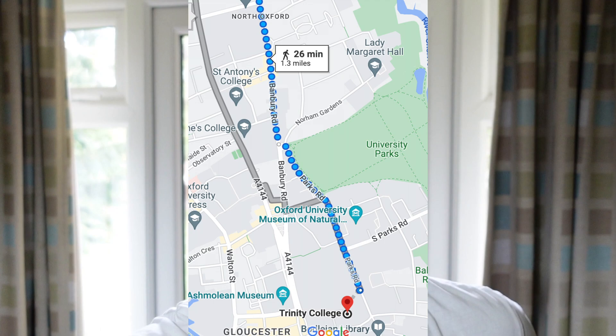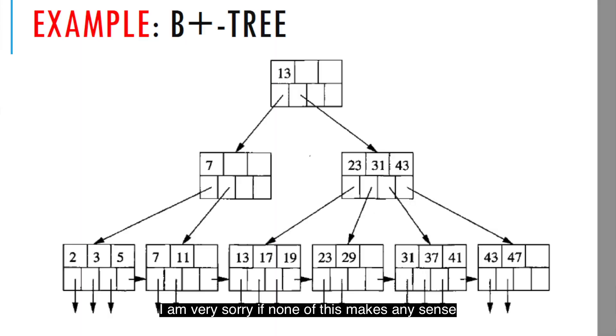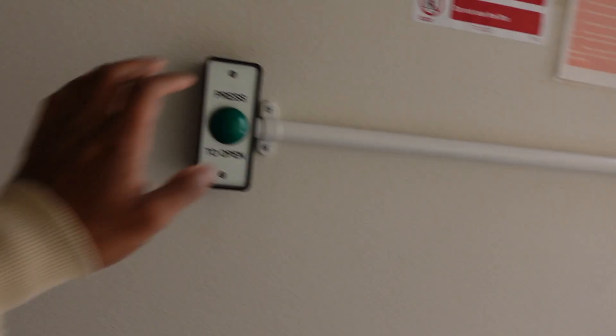Last year I actually lived in on-site accommodation inside the college, so the library was right next to me, but now I live in off-site accommodation in North Oxford, so I've got to walk about 25 minutes to get to college, which is not bad at all, but thinking about how nice it was last year still makes me cry inside. It's currently exam season, so today I'm going to be revising databases — in particular, database indexes such as B plus tree indexes, hash indexes, that kind of thing. Looks pretty nice outside today as well, so the walk should be quite good.